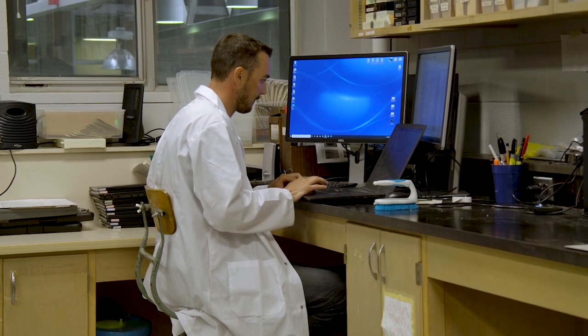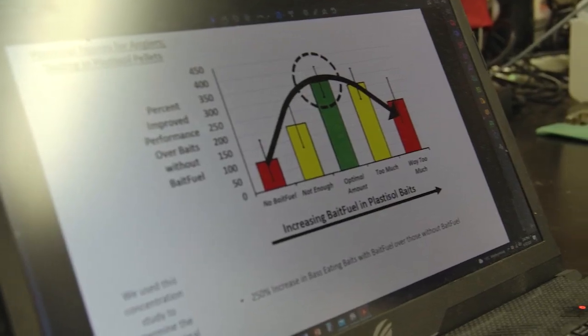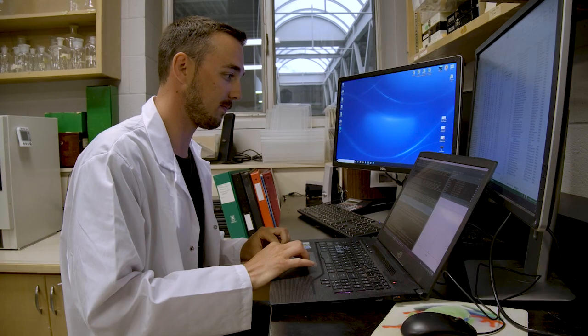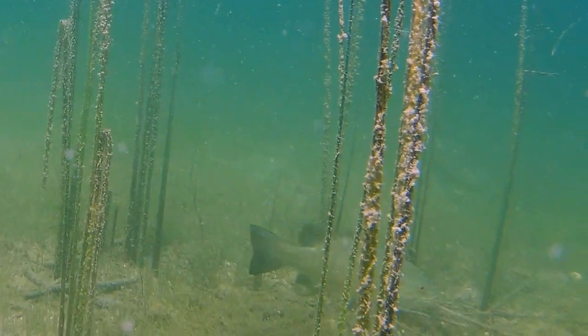There are also scents in baits that don't have a lot of good action. The second challenge was to apply our formula to traditional proven materials used in the fishing industry and get the same type of response we saw in our gel. We tested different concentrations to find the optimal value — before it was too much and actually became overstimulating for the fish. The big thing we were trying to find was something that wasn't just as good as a regular bait, but actually improved the performance.